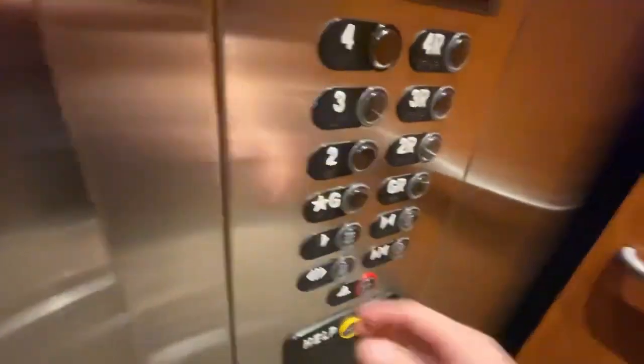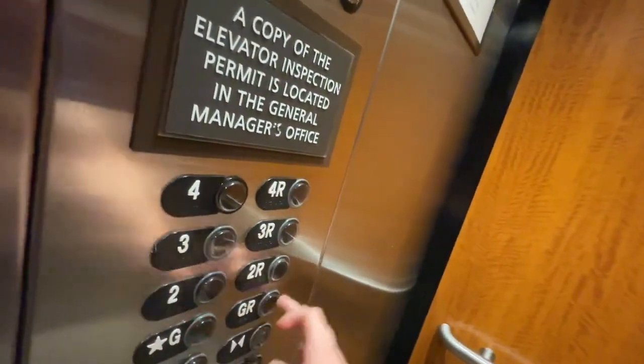If you guys liked the video, smash the like button and subscribe to my channel. Finish the elevators — show fixtures of the total of eight floors, including the rear floors. Here we are at ground, and that's it. You can see the floor here.